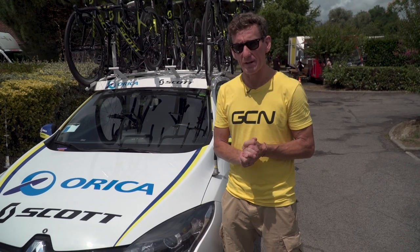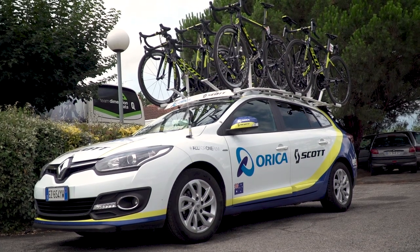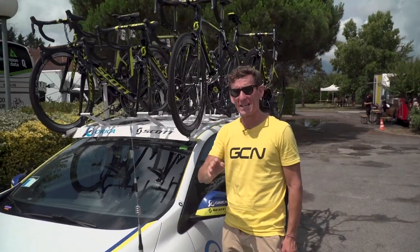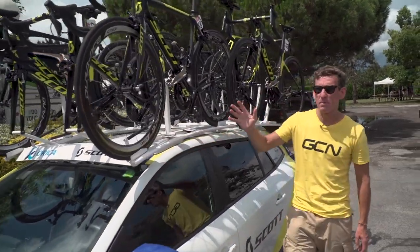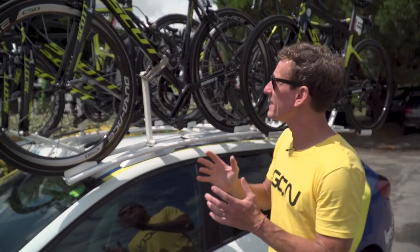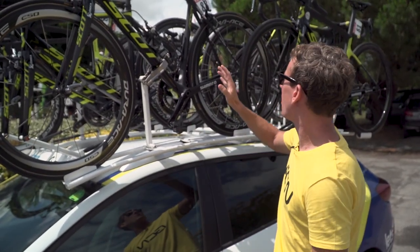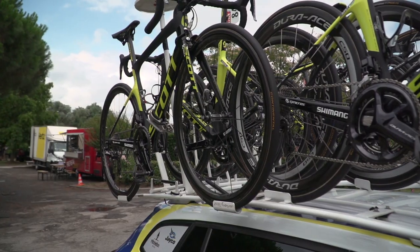First up, let's have a look at the outside of the car on the roof rack. Orica Scott have got eight bikes on top — four complete bikes and four bikes with the front wheel removed. If you look a little bit closer, these bikes just aren't put on the roof in any particular order. There is actually a strategy for putting bikes on the roof.